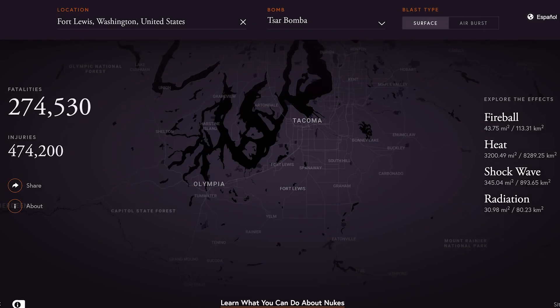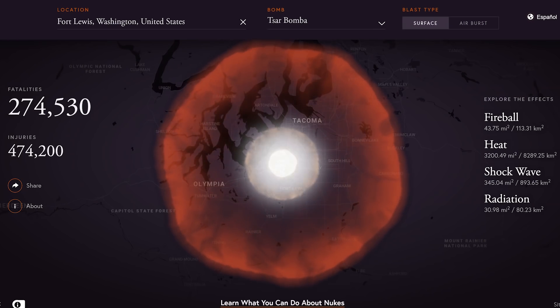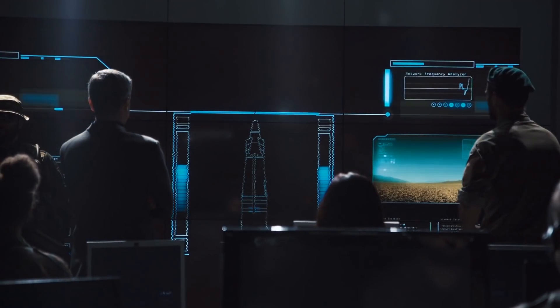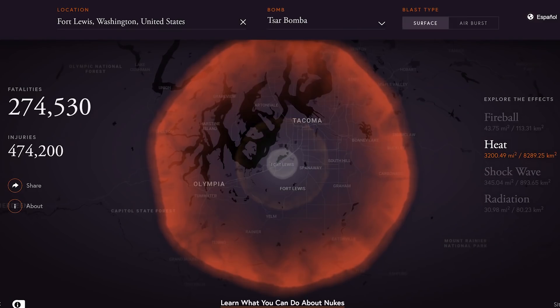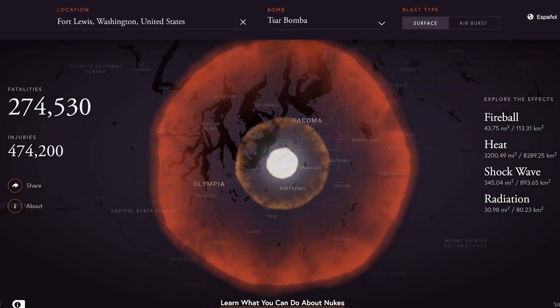I've provided a link in the description box so you can see what the blast would be like in your particular area. For example, since I live in Washington State, we have a military base at Fort Lewis. If I type Fort Lewis into the location box I can see what would happen if a bomb were to detonate there, which might be more likely in times of war. If the largest detonated warhead from 1961 were dropped at Fort Lewis, it would impact Olympia, Tacoma — the town of Lakewood, Washington would basically be vaporized — and the heat blast would impact 3,200 square miles.